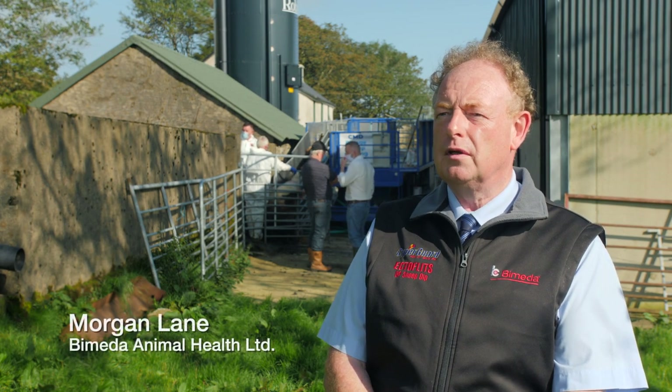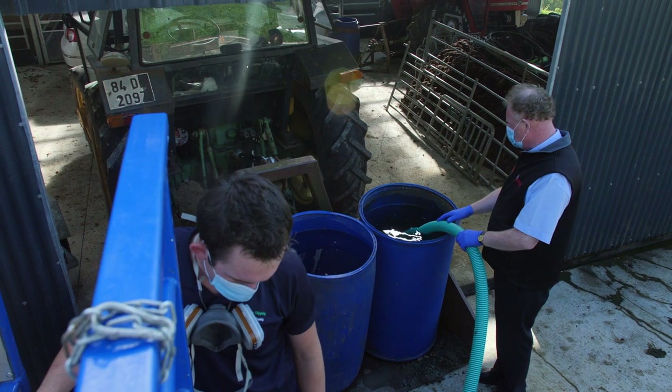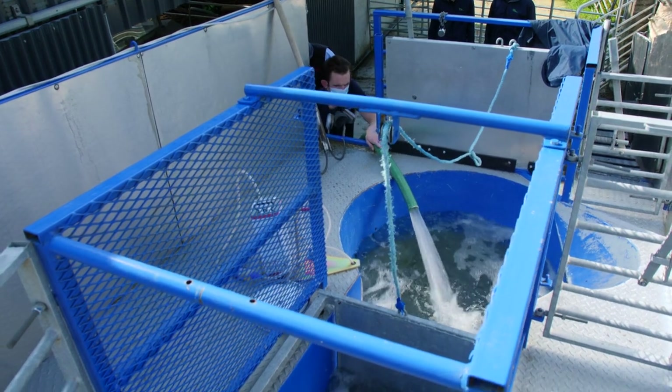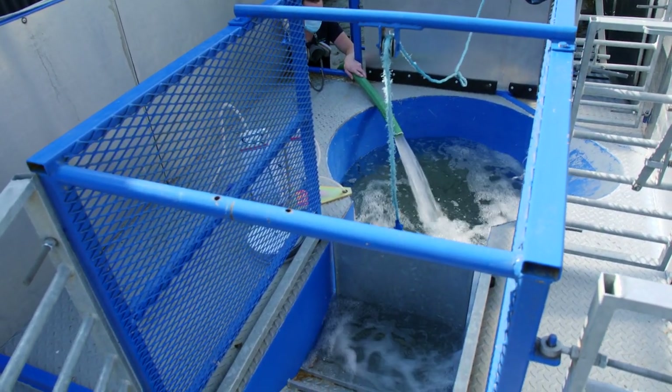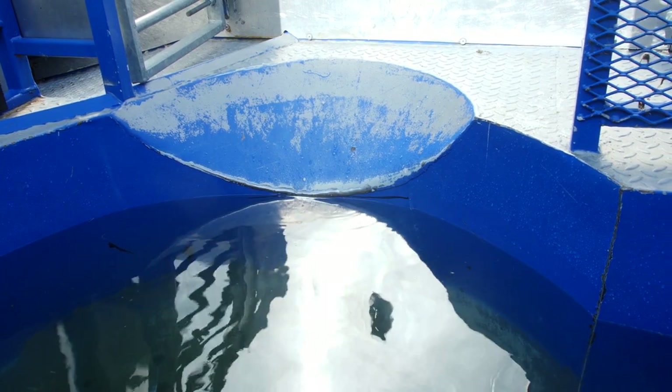When you're starting to dip sheep, starting with a unit like we have here today, you start with a clean bath and clean water — that's the first principle. Measure the bath so that you know the bath size. You can't dilute the dip without knowing how much chemical to add to it, so measure the bath and use the appropriate amount of dip as specified on the label.